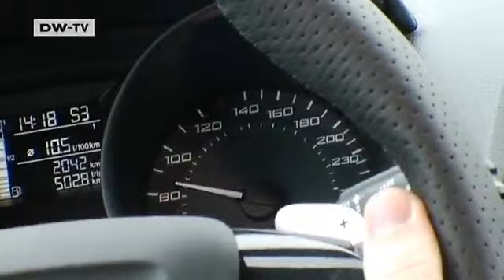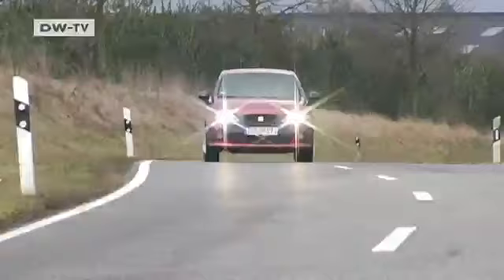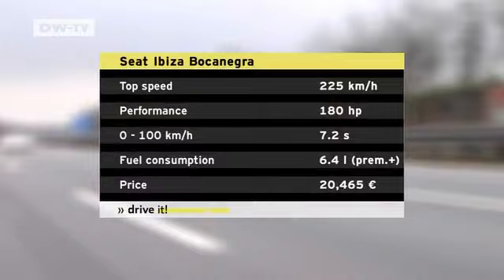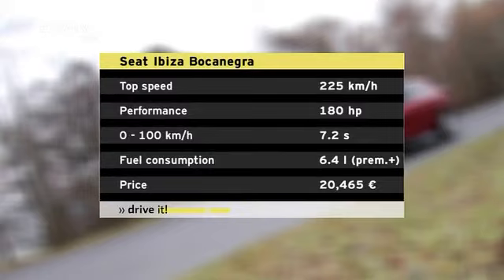It takes 7.2 seconds to get from 0 to 100, with a top speed of 225 kilometers an hour. Currat says a strong engine needs strong brakes, and the Spanish have not cut corners here. The new Ibiza Cupra produces 180 horsepower with its 1.4-liter engine. The fuel injection engine has added bite through the use of turbo and supercharging.